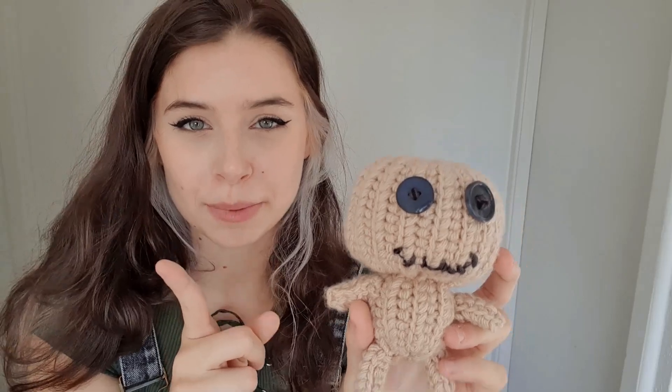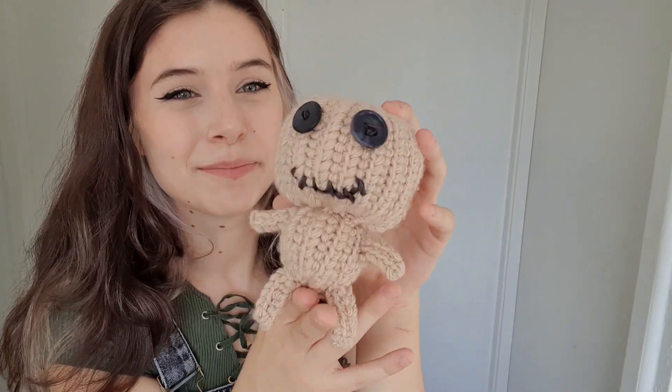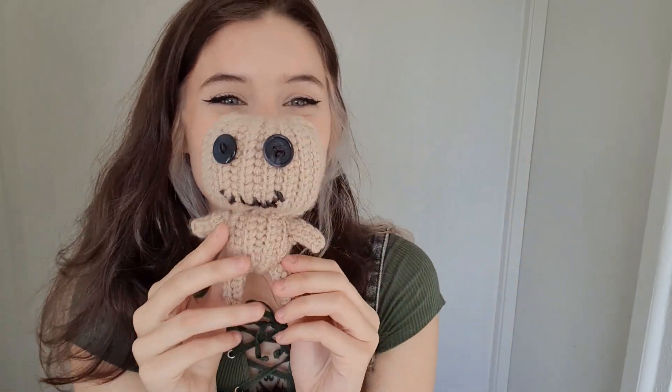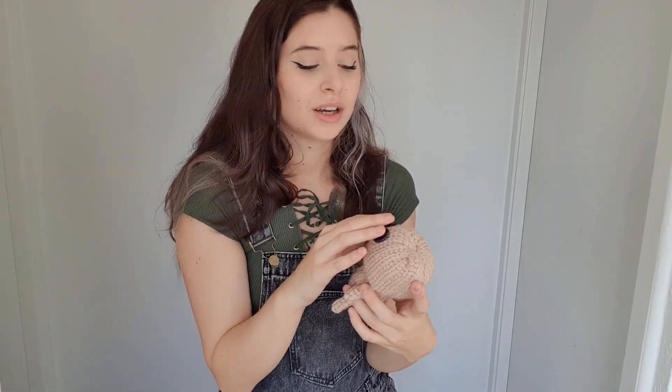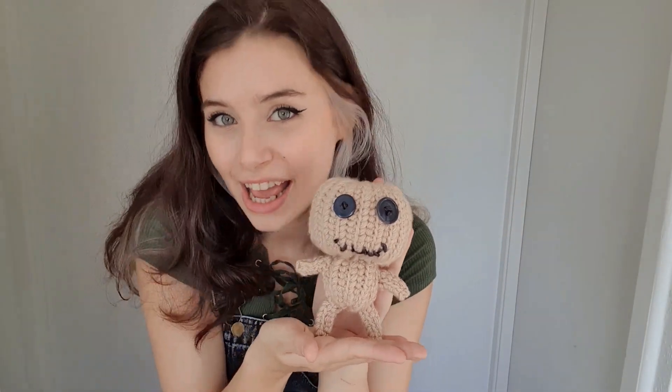I can't remember what the stitch is called, but I figured it out as I went. He's got buttons for eyes and a little mouth. When I told my friends I was making this, one of them literally turned to me and said 'I'm never giving you my DNA.' I said, 'I'll get it from you eventually, don't worry!' I love this little voodoo doll and I'd love to do an improved version next time, but I want to get my skills up first — this is literally the first time I've ever done crochet.